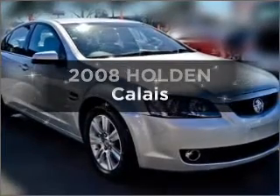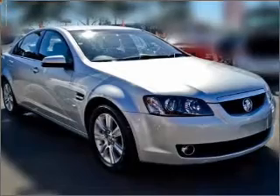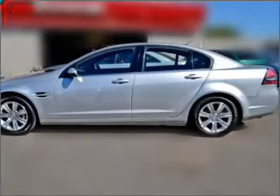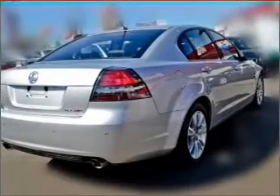Take a look at this 2008 Holden Calais. If you're looking for a vehicle with great attributes, look no further, with a solid six cylinder engine connected to a smooth shifting five speed automatic transmission.